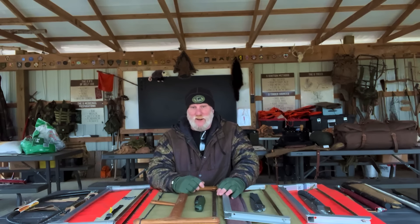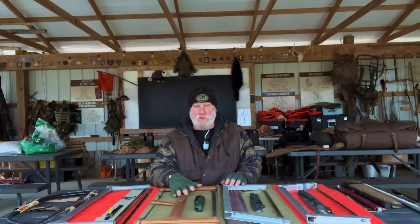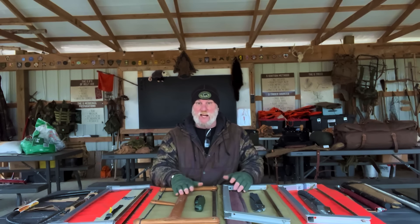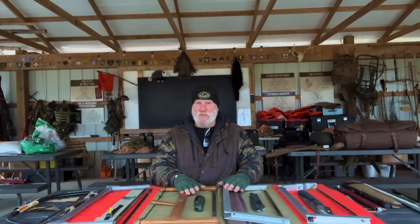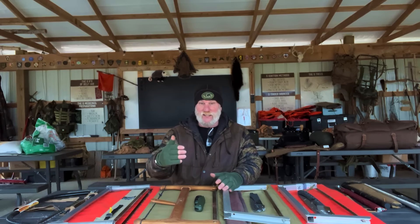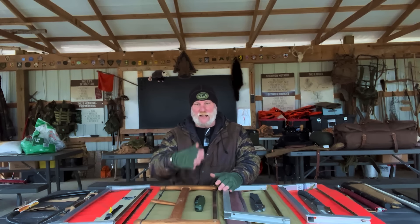Morning folks, I'm Dave Canterbury with Self Reliance Outfitters and the Pathfinder School, back down here at the Pathfinder Outdoor Classroom. I am preparing for a winter skills class coming up in a couple of weeks, and with that I'm getting some saws out and making sure they are maintained and ready for use. We're going to talk about different types of saws and blade applications.